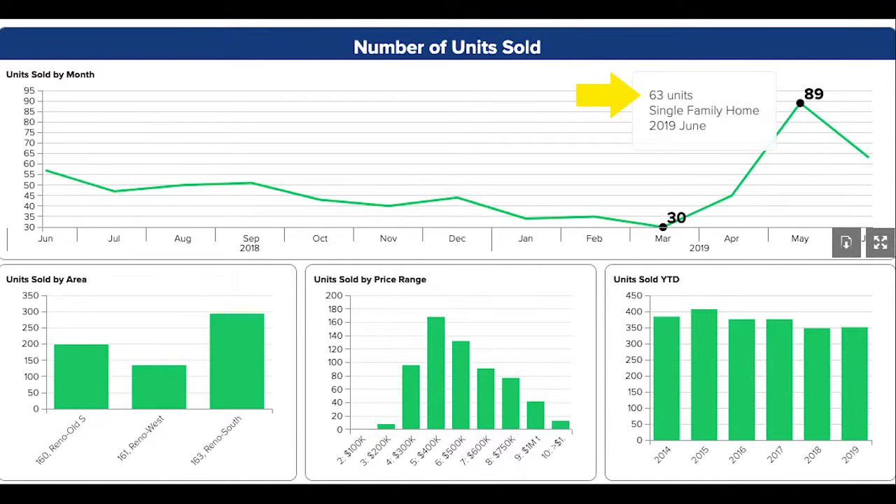63 units sold in June, which looks like a huge drop because of May's rush after a long winter. 57 units sold in June 2018, so a 10% uptick year-over-year is still a good sign.